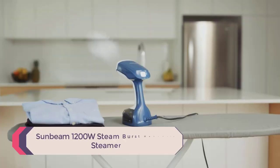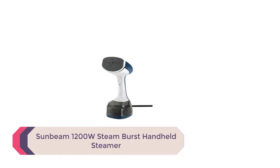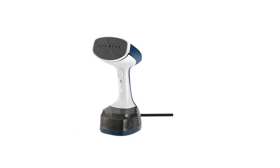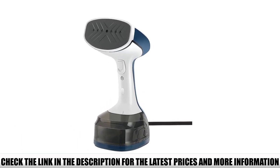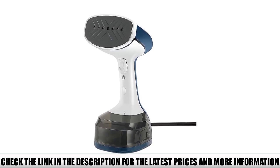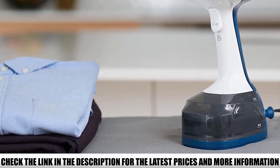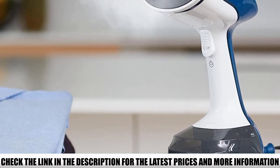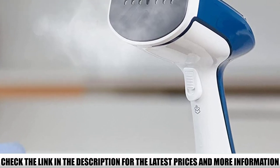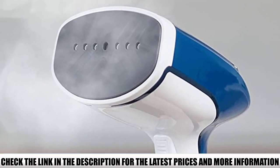Number 5: Sunbeam 1200W Steam Burst Handheld Steamer. This is the most excellent small travel steamer you're likely to find. It hits that sweet spot between use and bulk — it's tiny but works pretty well, with a 60-second heat-up time, 15 minutes of continuous use, and about half a cup of water. It's a bare-bones steamer with an 8-ounce water reservoir and an 8-foot cord.